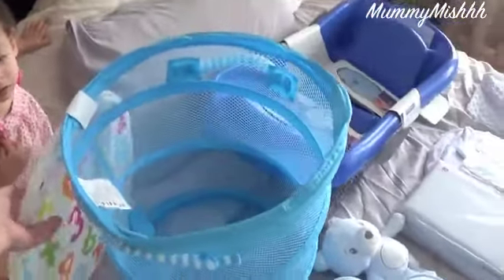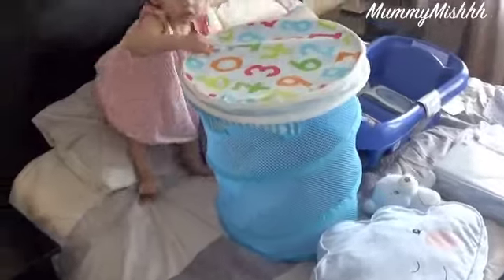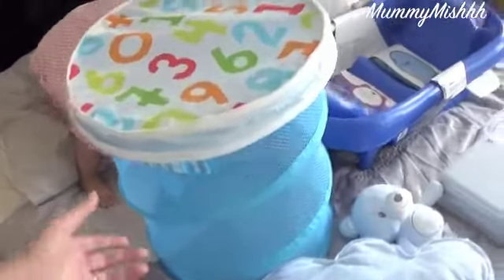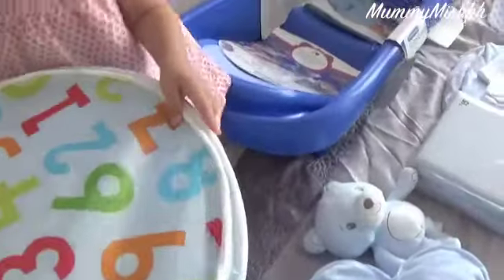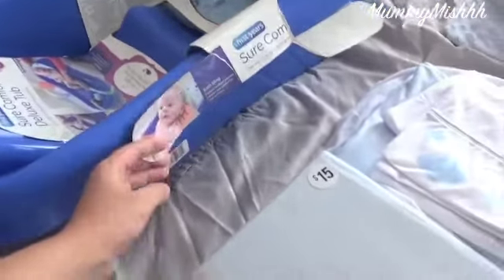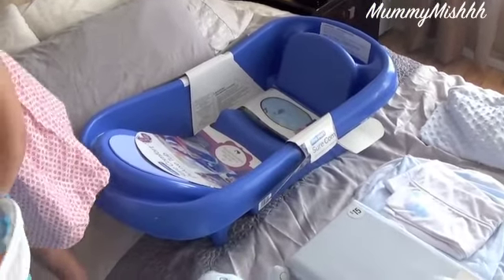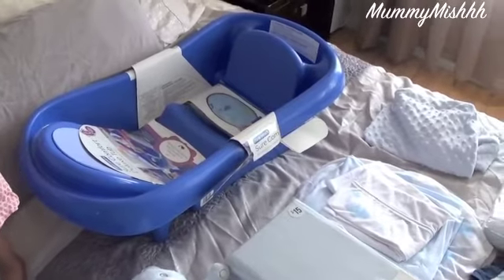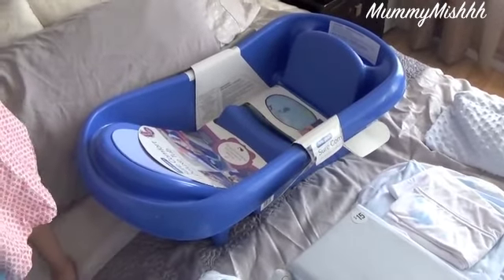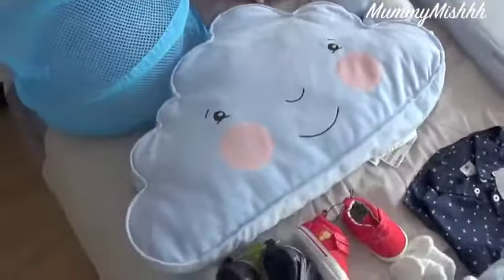Leilani is playing with this laundry basket which I got from Ikea. I could not find a nice laundry bag anywhere — this is actually smaller than what I hoped but it'll do the job. Over here we've got the baby bath, it's the First Years one. This is the same one that Leilani had. We got it 50% off at the Big W sale, so it's 20 bucks, which is really good.